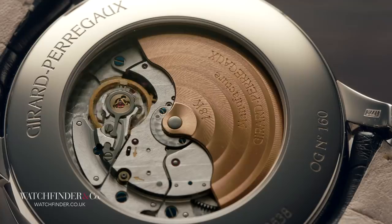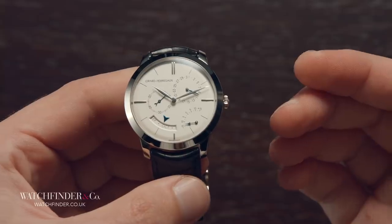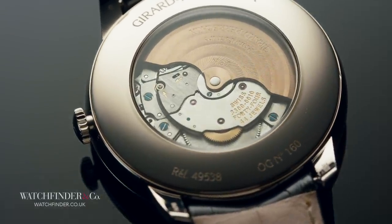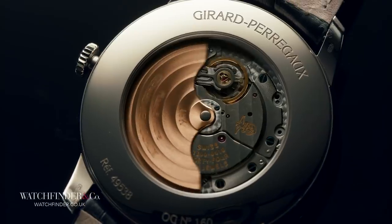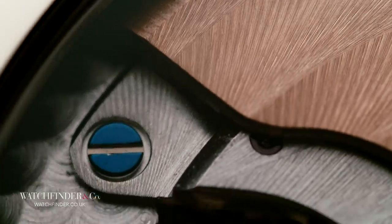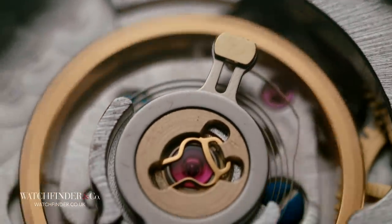And if it's not impressive enough that the Calibre GP033MO squeezes an annual calendar into its 40mm by 11mm frame, then there's the equation of time to contend with as well. This is properly esoteric, grand complication stuff, usually seen paired with such rare and exotic functions as sunrise, sunset and sidereal time, and an equally exotic price tag. Pray tell, what even is equation of time?